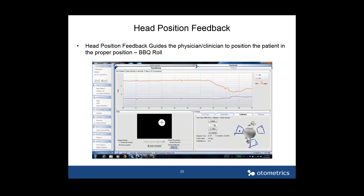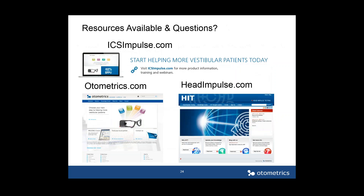You can learn more about ICS Impulse at ICSimpulse.com, which has lots of videos showing how the software works. Headimpulse.com has much of the research behind the head impulse test. Otometrics.com is also a good resource, and has videos covering other topics by Dr. Barin as well. We will now take some questions.